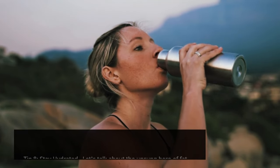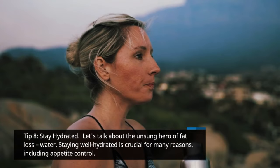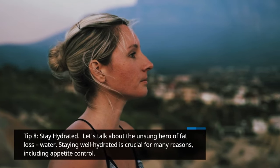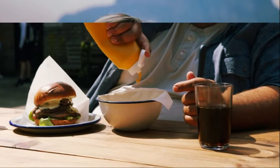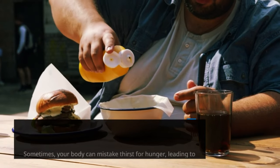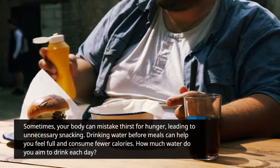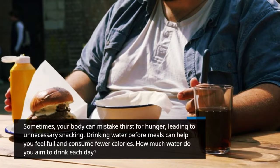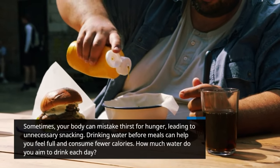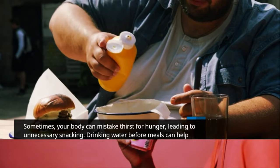Tip 8: Stay hydrated. Let's talk about the unsung hero of fat loss — water. Staying well hydrated is crucial for many reasons, including appetite control. Sometimes your body can mistake thirst for hunger, leading to unnecessary snacking. Drinking water before meals can help you feel full and consume fewer calories. How much water do you aim to drink each day?